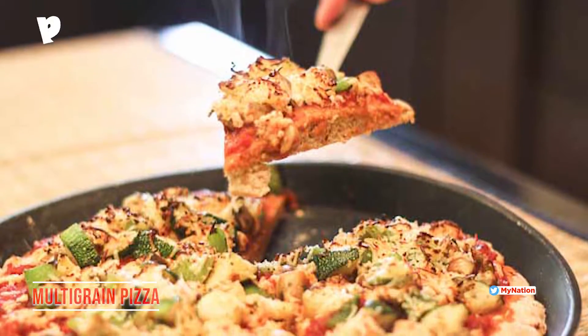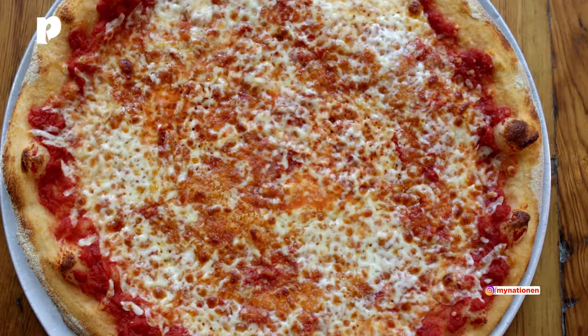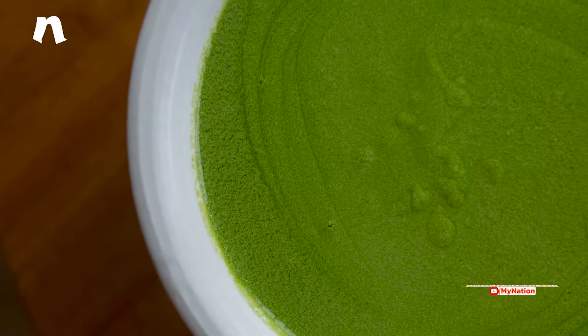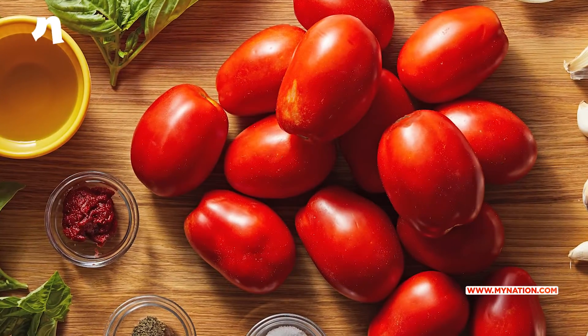Multi-grain Pizza: Replace the regular pizza base with a healthy multi-grain base. Use a fresh pesto sauce instead of ketchup and use some healthy veggie toppings.